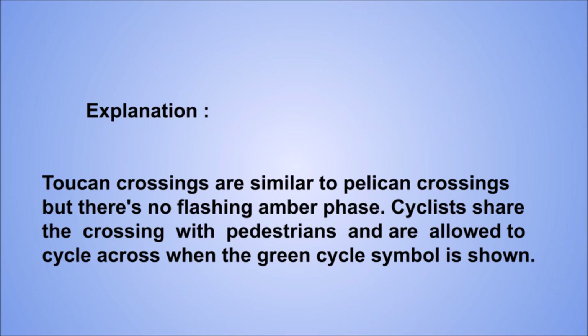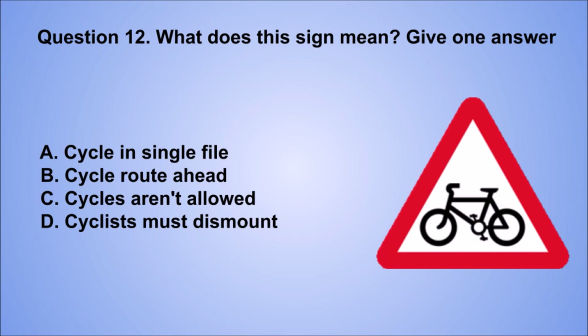Question 12. What does this sign mean? Give one answer. A. Cycle in single file. B. Cycle route ahead. C. Cycles aren't allowed. D. Cyclists must dismount. The correct answer is B, cycle route ahead.